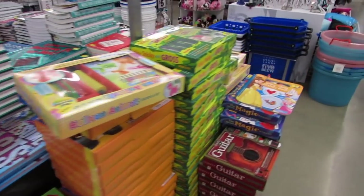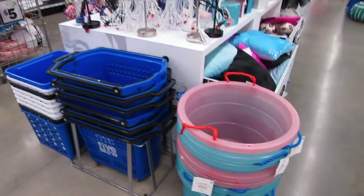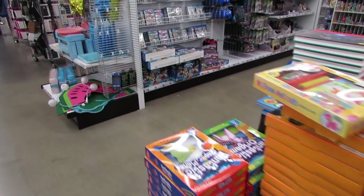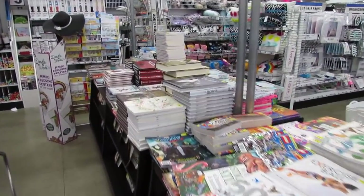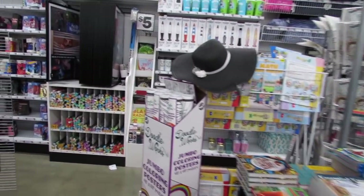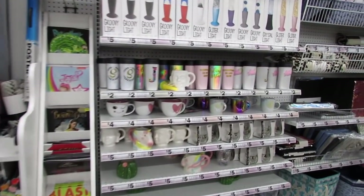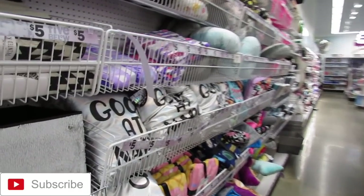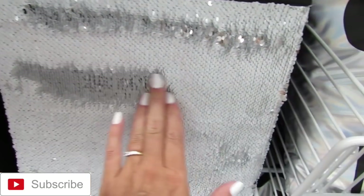Well hey you guys, I think that's it for me here in Five Below — they're going to be closing soon. I hope you enjoyed this shop with me. I am really looking forward to all the dorm room essentials and back to school supplies they're going to be putting out. Definitely check back in my next Five Below Shop With Me because there are going to be tons of new items. If you enjoyed this video, please hit the thumbs up button, share down below in the comments, and hit that little button to subscribe. Thank you so much for watching — bye!